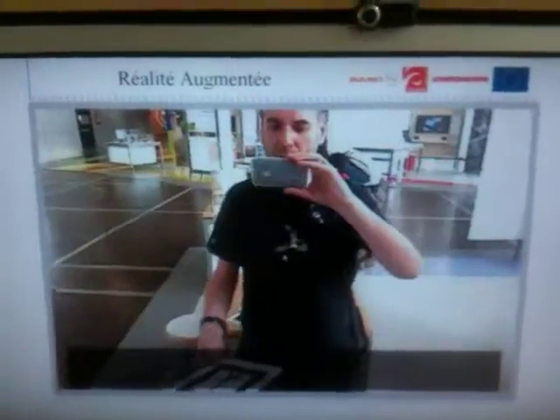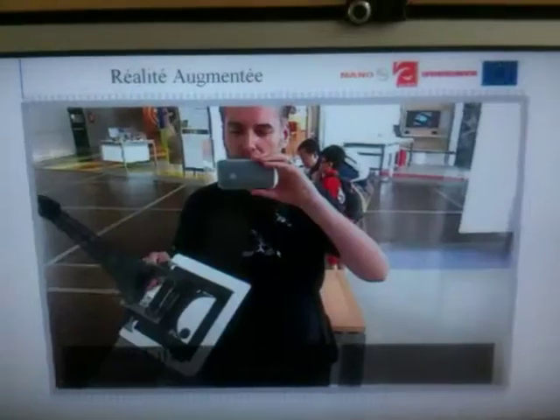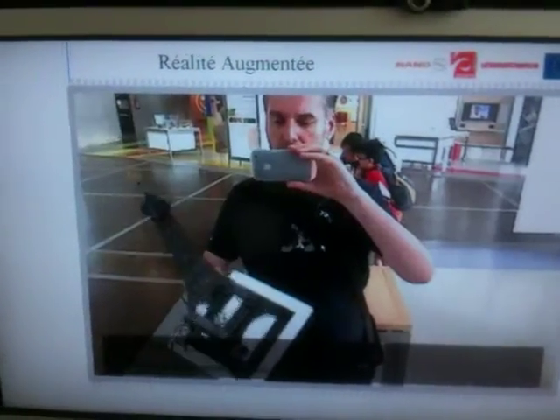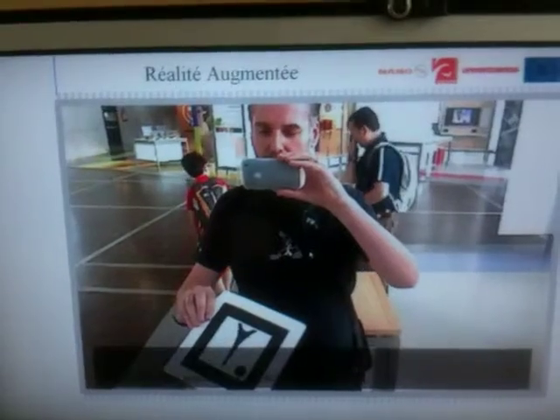Hi, this is another update of Jimmy's Eye's trip to Paris. This is pretty cool. We're at the City of Science and Technology and just having a bit of a play with some augmented reality.